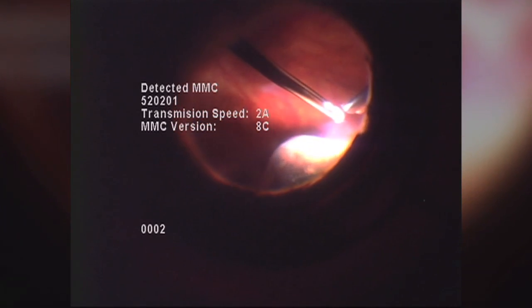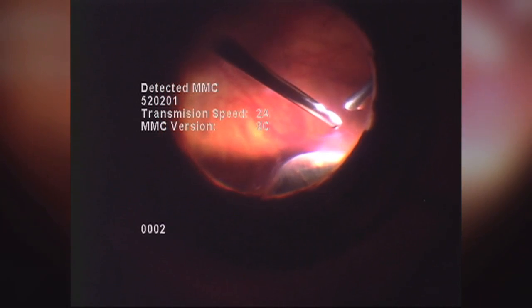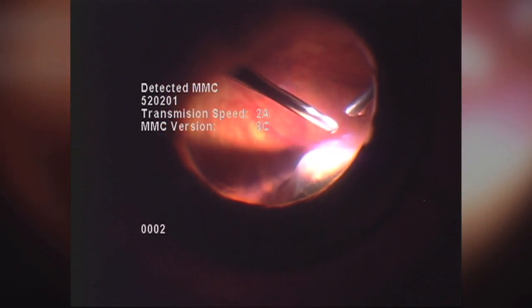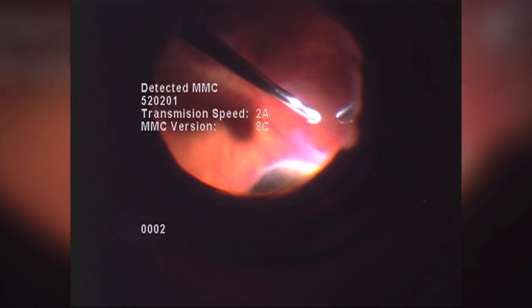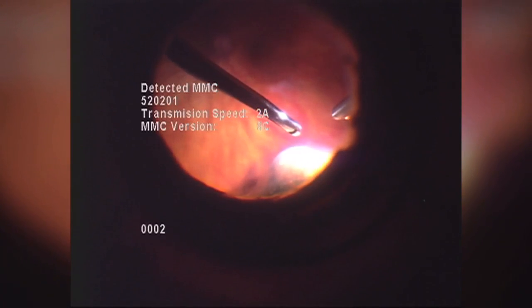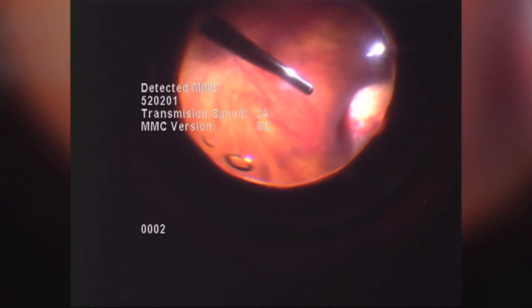Complicated cataract surgery that later requires a vitrectomy procedure to remove retained floaters and lens material does carry with it a higher risk of retinal detachment or other complication. So I always take great care to remove any such traction from the eye and carefully examine the peripheral retina, providing additional treatment if necessary — either with the argon laser, a gas bubble, or repairing a tear or detachment in the retina.